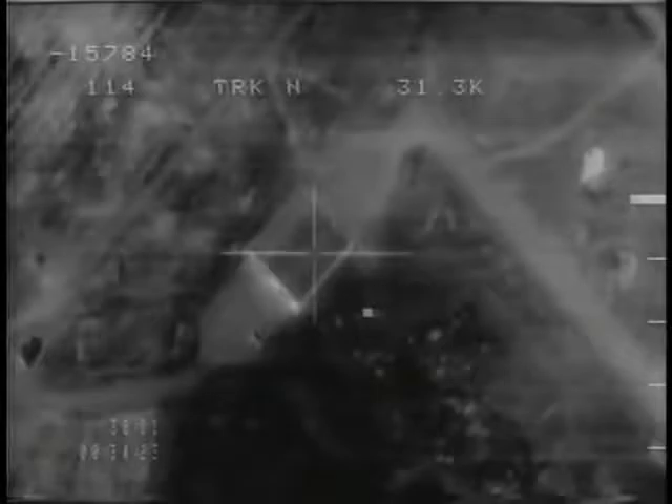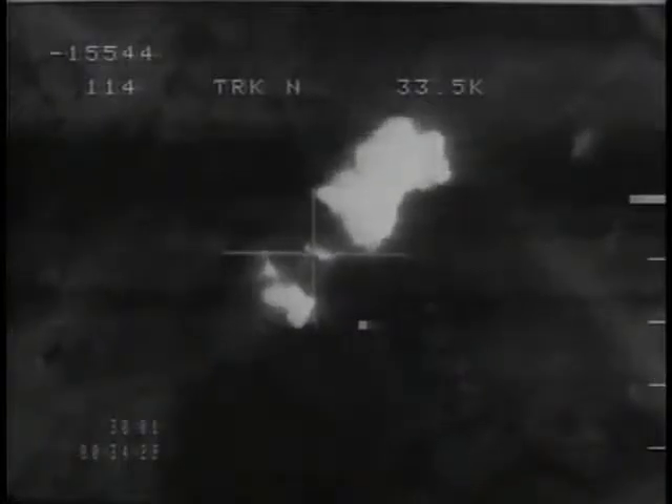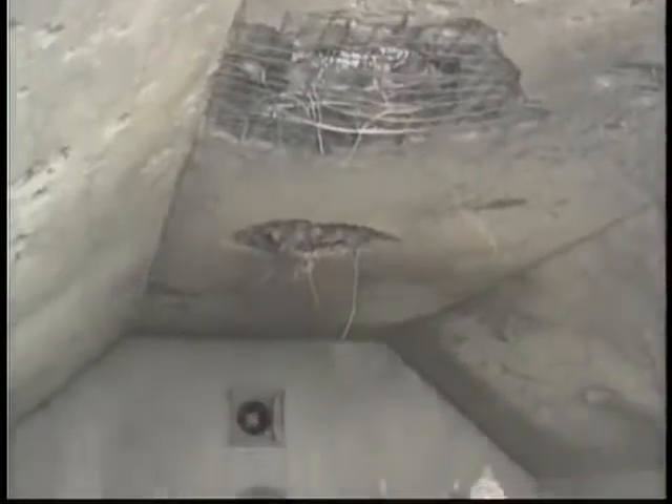Since they couldn't survive in the air, the Iraqis began hiding their aircraft in shelters. The Allies began to concentrate their attacks on these shelters by day seven of the air campaign. Laser-guided bombs penetrated and destroyed over 300 of them. Since they couldn't survive in the air or on the ground, Iraqi aircraft began to run toward Iran en masse by day nine.